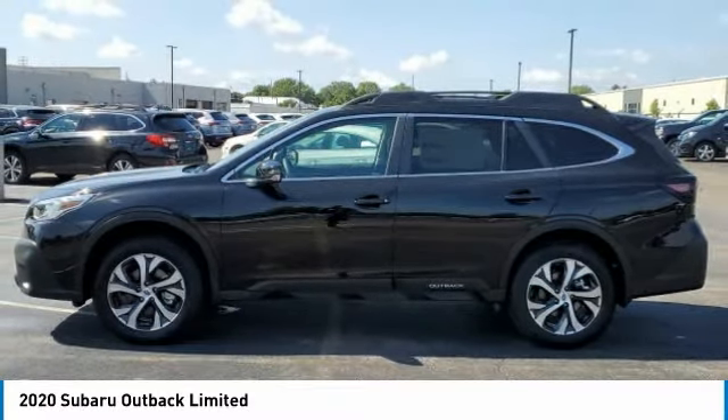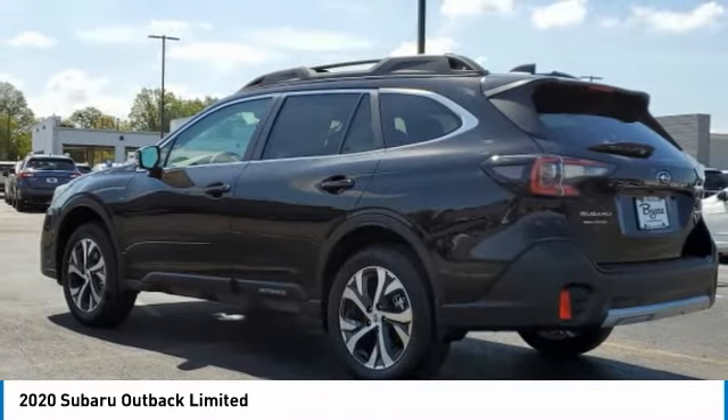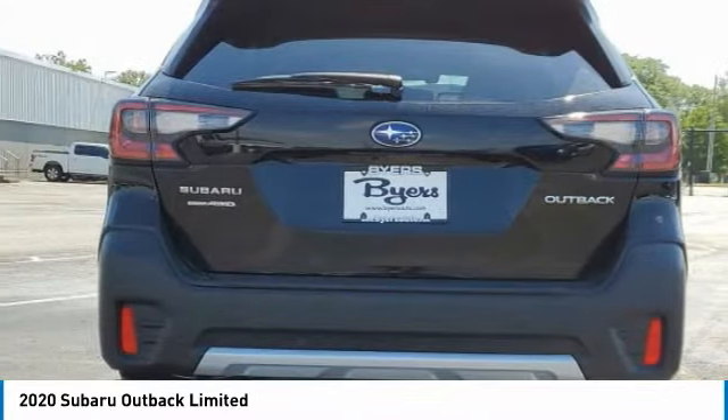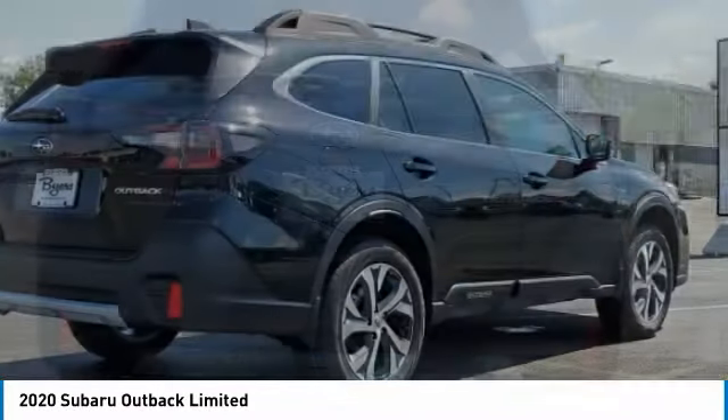Heated mirrors, all-wheel drive, aluminum wheels, rear spoiler, power lift gate, brake assist, daytime running lights, front all-season tires, rear all-season tires, privacy glass.